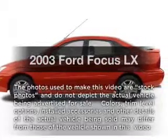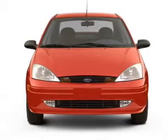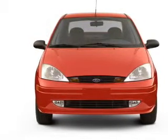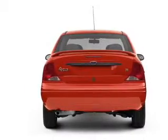Imagine yourself in this 2003 Ford Focus. Everything you need under one roof with this great vehicle. With an efficient four-cylinder engine connected to a manual transmission that will keep you in touch with your vehicle.